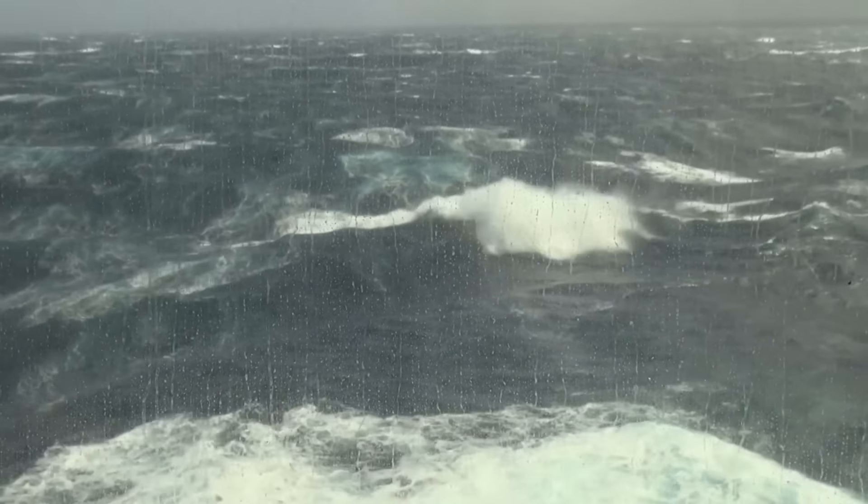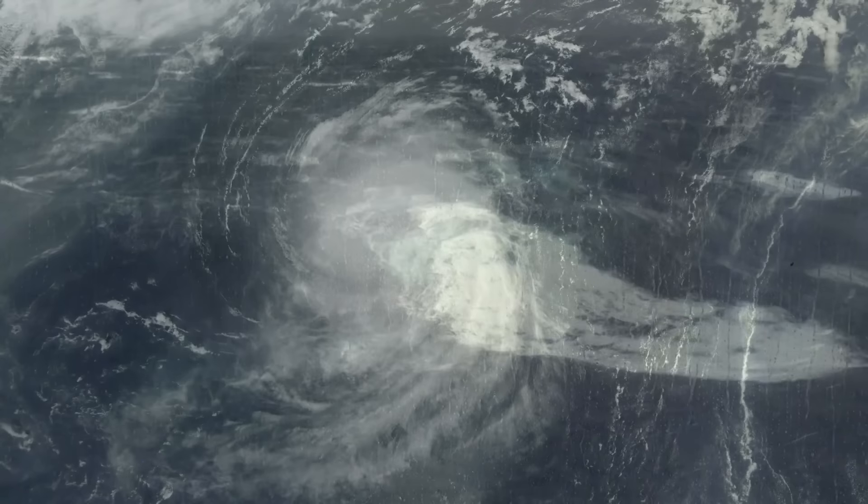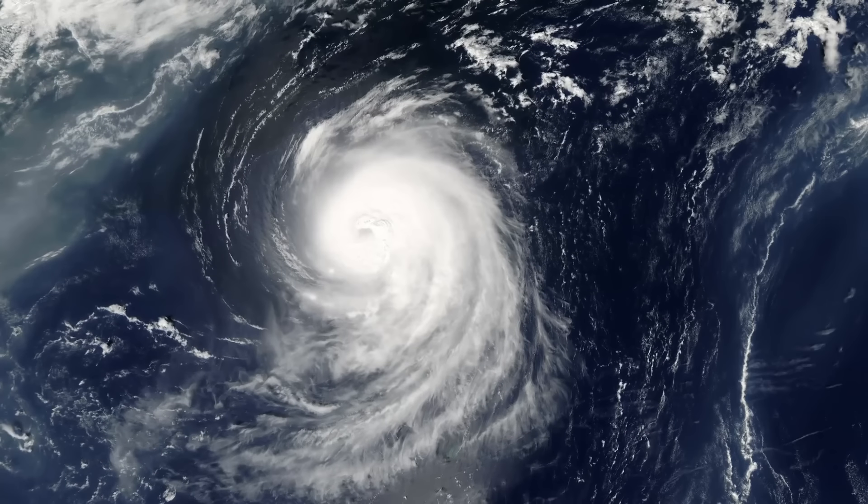As she approached her destination, however, the weather started to deteriorate. Typhoon Orchid was closing in on her position.